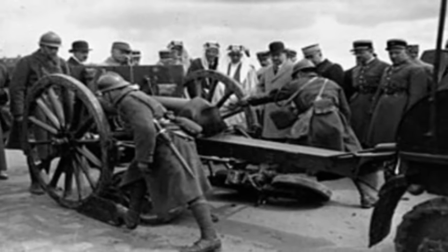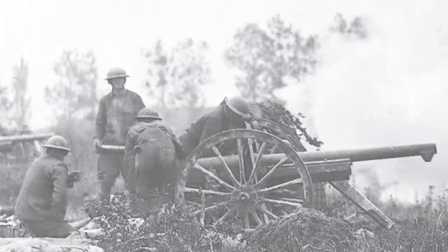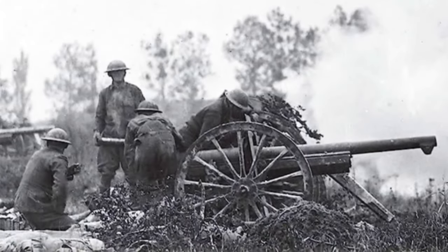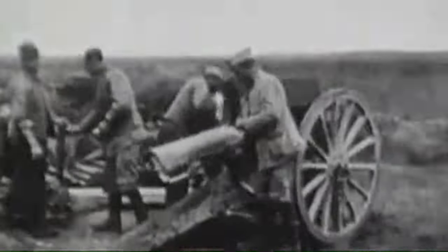Dépoux wanted to create a field gun that was more accurate and powerful than the existing artillery pieces, and also easy to use and maintain. The French 75 incorporated a number of innovative features, such as a hydro-pneumatic recoil system that kept the gun stable during firing, and a fast-action screw breech and unitary shell. These features allowed the crew to reload and fire the gun quickly without having to re-aim.